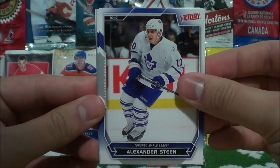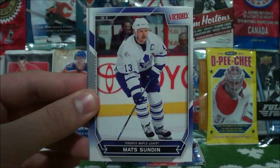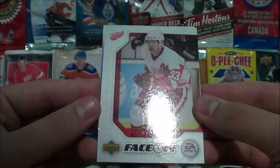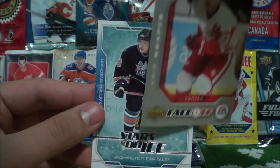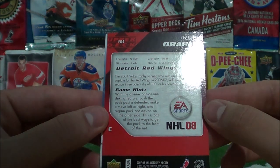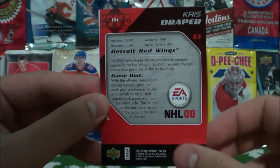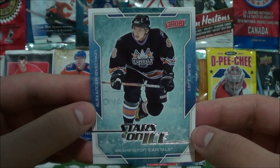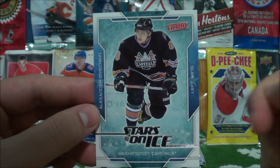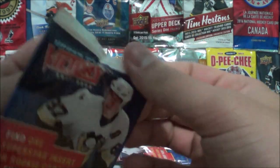Down to 3 packs. Alexander Steen. Jason Arnott. Jose Theodore. Mats Sundin. So here's the Face-Off cards with EA Sports — Chris Draper. Just gonna have a look at the back there. I don't know if these were somehow converted into NHL 08. And then we have a Stars on Ice of Alexander Ovechkin. That's very nice, nice uniform there.